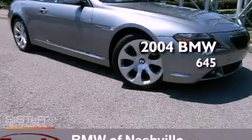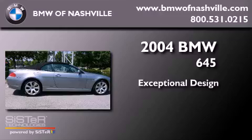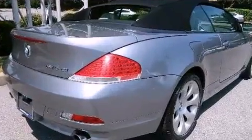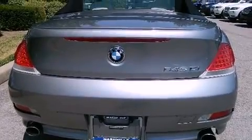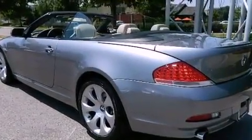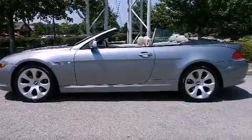This is a 2004 BMW 645. Features include a navigation system, high-intensity discharge headlights, cruise control, a CD player, leather seats, a passenger side vanity mirror, an engine immobilizer theft deterrent system, and traction control.